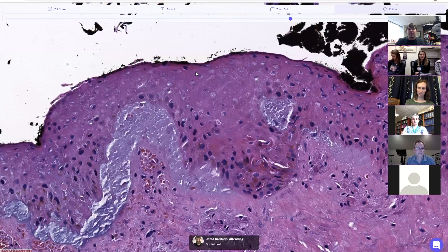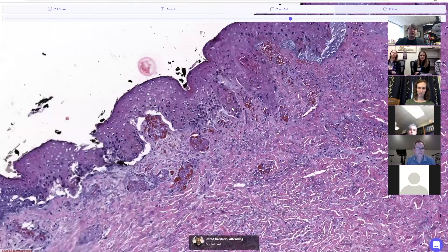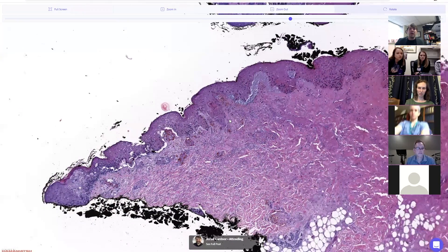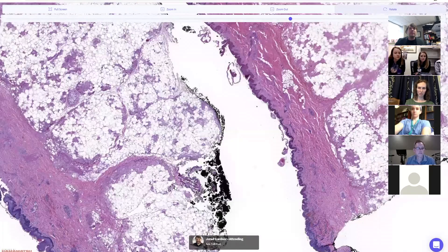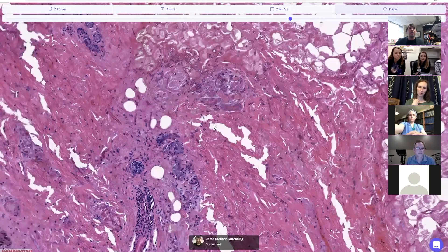When I see ischemic change in the epidermis, the next step is figuring out why it's there. We don't stop until we find the cause, because many of the things causing this are medical emergencies. Recognizing ischemic change is an incredibly important skill in dermatopathology — it doesn't necessarily look impressive at first, but it sends up all the warning flags for me.